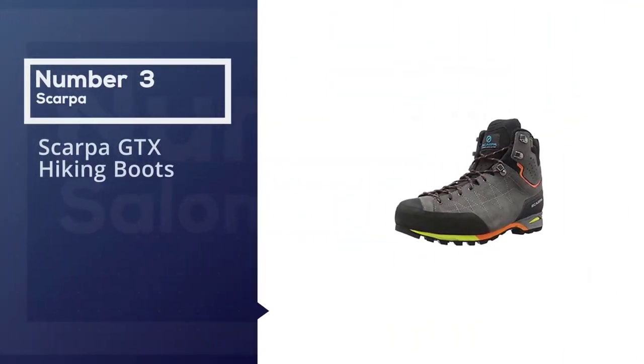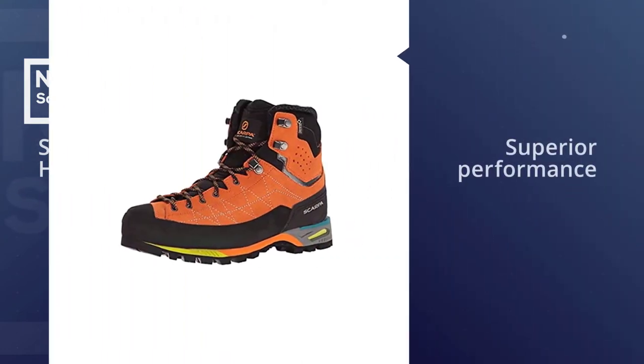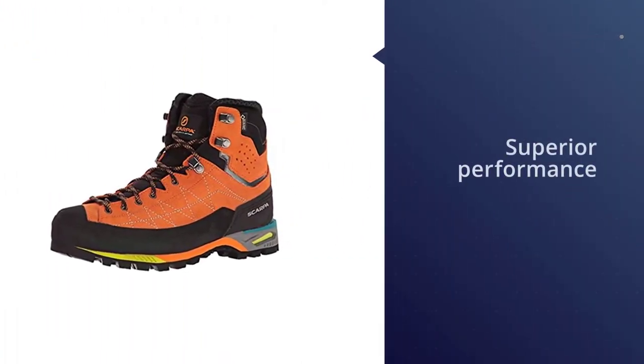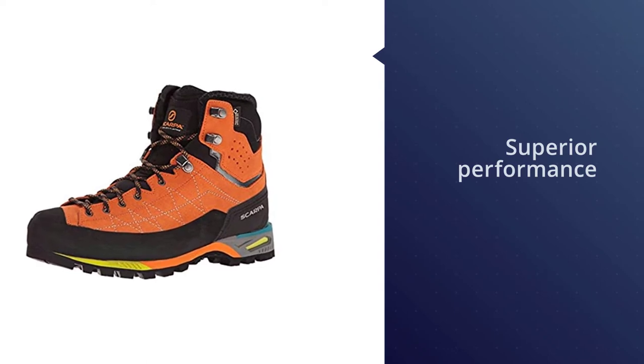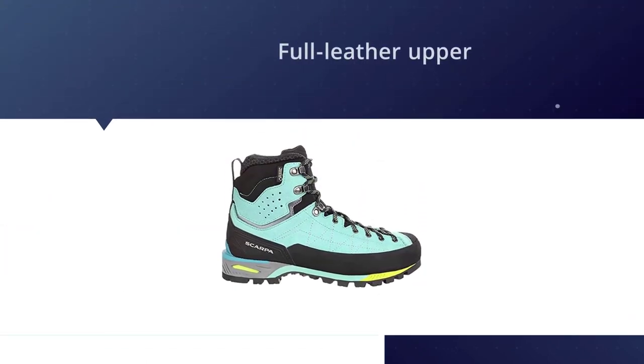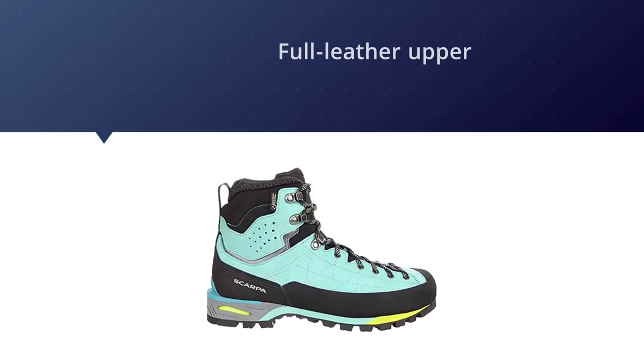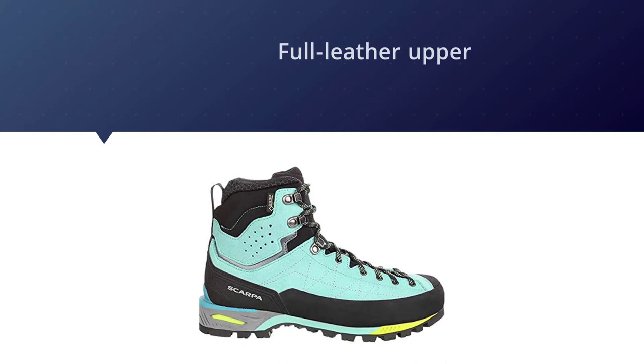Number three: Scarpa Zodiac Plus GTX Hiking Boots. The Scarpa Zodiac Plus GTX is our go-to boot for technical scrambling and off-trail travel. It is essentially a lightweight mountain boot, but it performs so well that the average hiker can also benefit from its superior performance. Its full leather upper offers excellent durability while the supportive Vibram sole gives a stable platform.